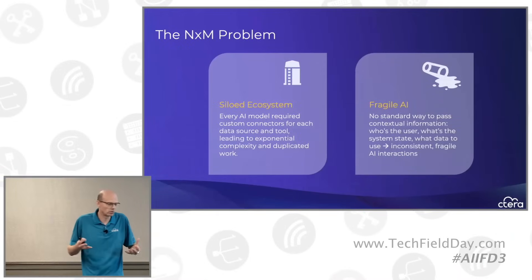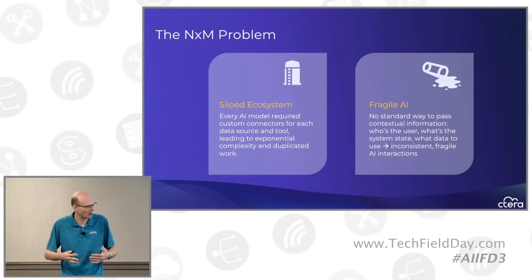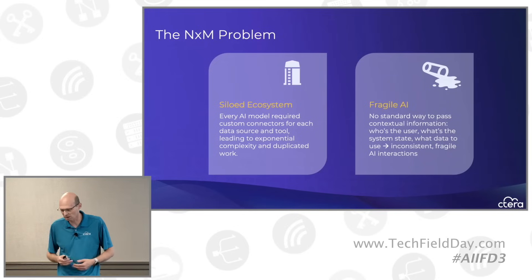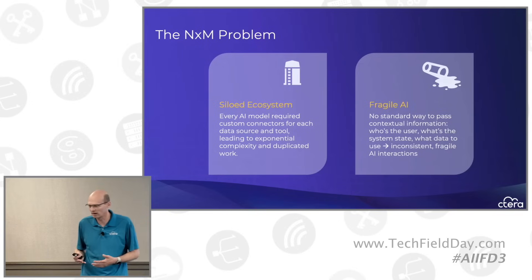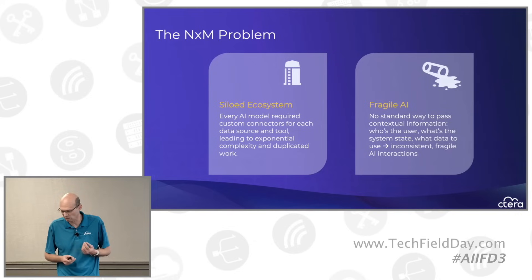The whole Gen AI space is very new. When we started, perhaps only two years ago, this entire idea of enterprise Gen AI started, we had a problem — the NxM problem. When you wanted to connect enterprise data sources or enterprise applications to Gen AI, you had to build a custom connector for each application for each Gen AI model. This is the NxM, or N times N problem.